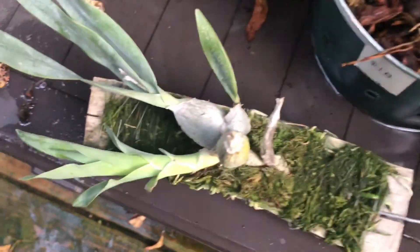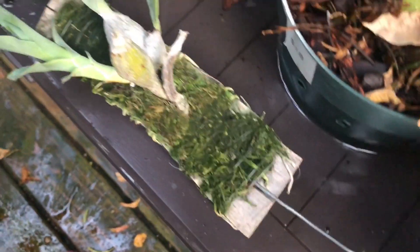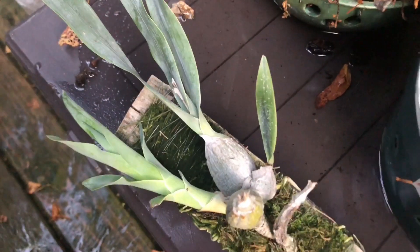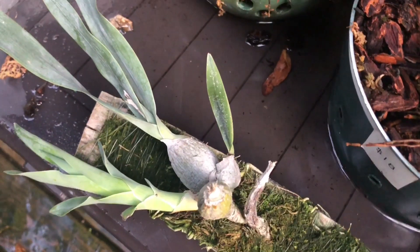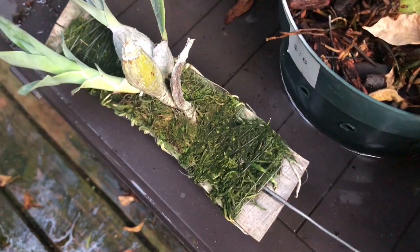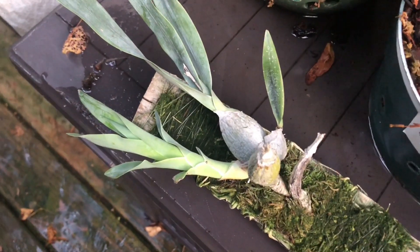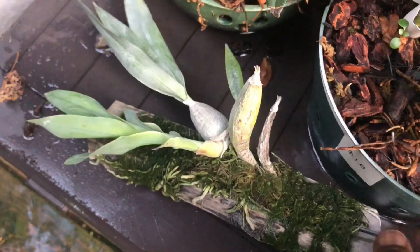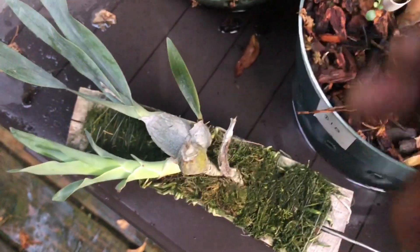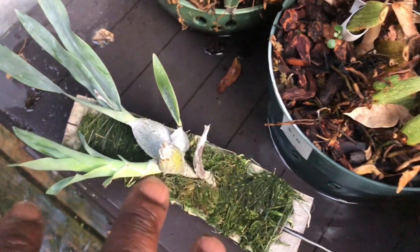Everybody knows what that is — this is an Encyclia citrina. It's been called a lot of things: it used to be Cattleya, then it was an Encyclia, then I believe it was Prostechea, and now it's something called Euchile — I'm not sure how you pronounce that — but it's still Encyclia to me. The glaucous leaves are what I believe is the issue with trying to classify this orchid, just because it is so unique.